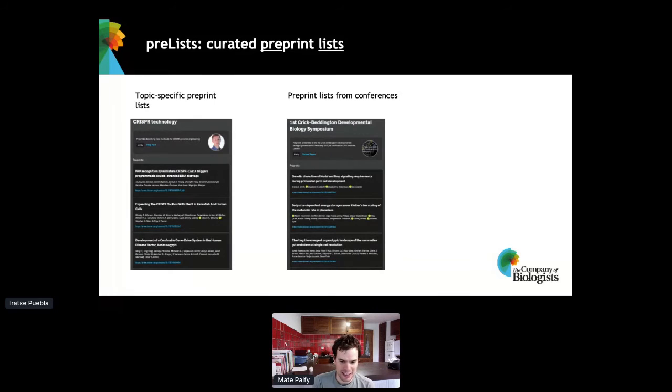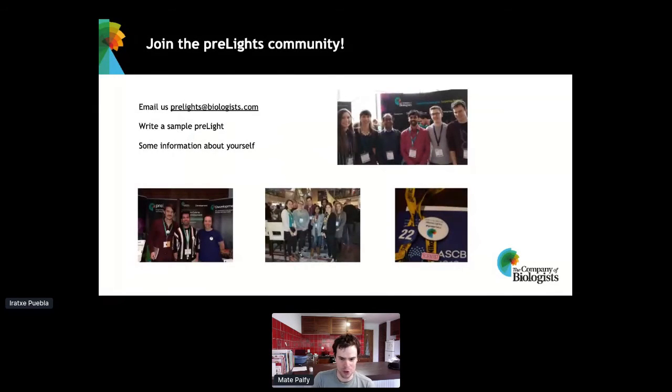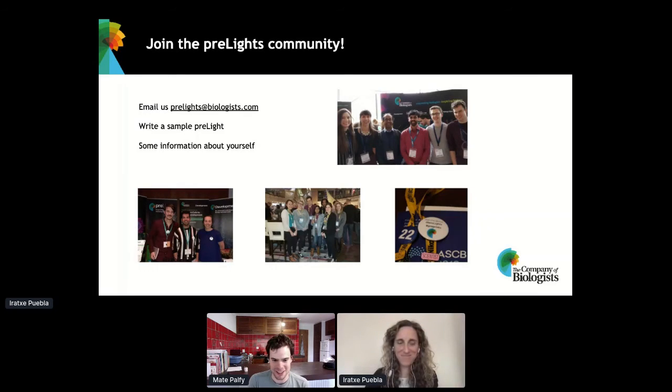I just wanted to encourage people who are interested in joining. We do one call per year for new people to join, but it's also possible to join throughout the year by emailing us and sending a sample Pre-Lite and some information about yourself. It's really fun to work with this community of over 250 early career researchers. They're also involved in many other aspects of promoting preprints, not just writing Pre-Lights, and many of them are going to participate at this event and facilitate some preprint discussions.